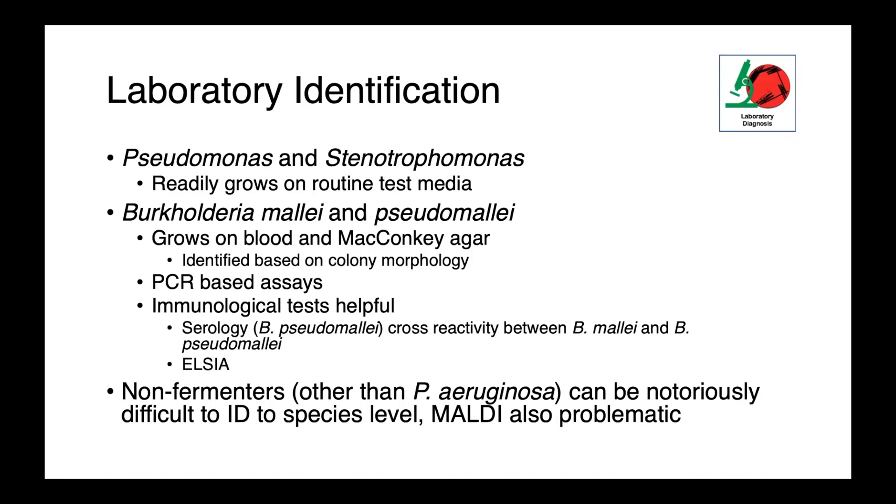Pseudomonas and Stenotrophomonas will readily grow on routine test media such as blood agar and MacConkey. Similarly, Burkholderia mallei and pseudomallei will also grow on blood agar and MacConkey, and these organisms can be identified based on fairly characteristic colony morphology. PCR-based assays are critically important for these organisms; they are biosafety level 3, so non-propagative tests are safer for diagnosticians. Immunological tests — serology for pseudomallei — can be performed, although cross-reactivity between the two species exists. Non-fermenters other than Pseudomonas aeruginosa can be notoriously difficult to identify to the species level, and MALDI-TOF doesn't always perform well. Molecular techniques or sequencing of a universal target like 16S or CPN60 can be a very useful adjunctive test.